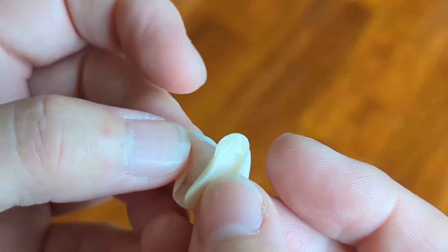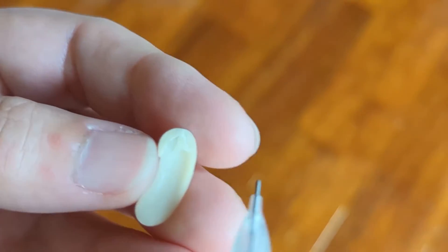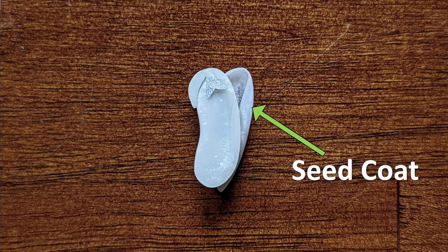Now, if we unwrap the seed a little bit more and look really close, we can actually see the embryo, or the little baby plant inside. The seed coat covers the entire seed and protects the little baby plant, keeping it safe from things like insects, disease, and physical damage. It knows when conditions are right for sprouting. If conditions are not right for growing, the seed will stay dormant or inactive, like it's asleep. When conditions are right, the seed coat lets the embryo know that it's time to start growing.